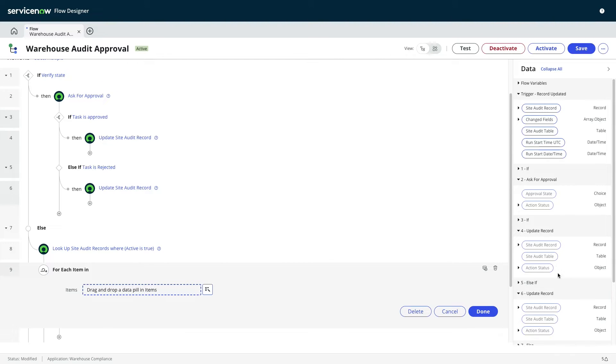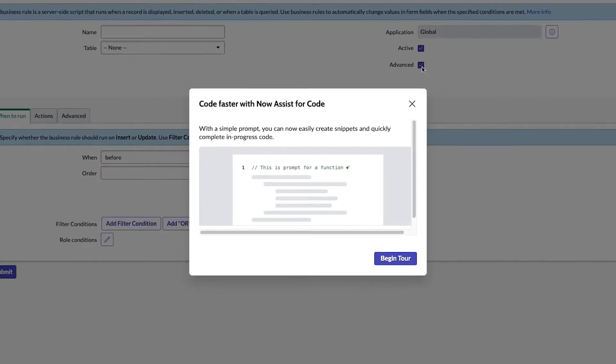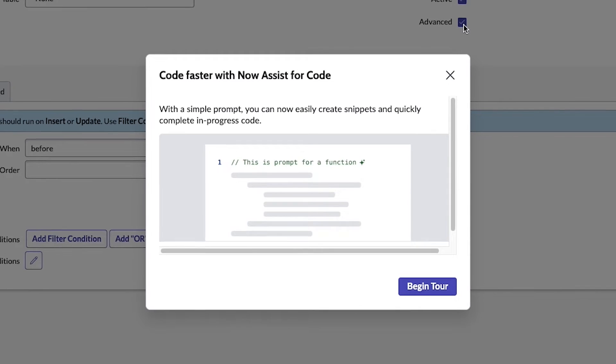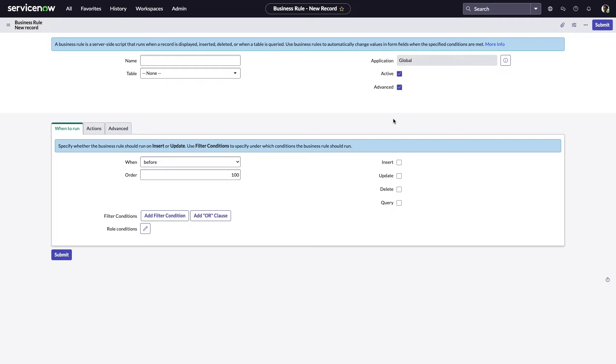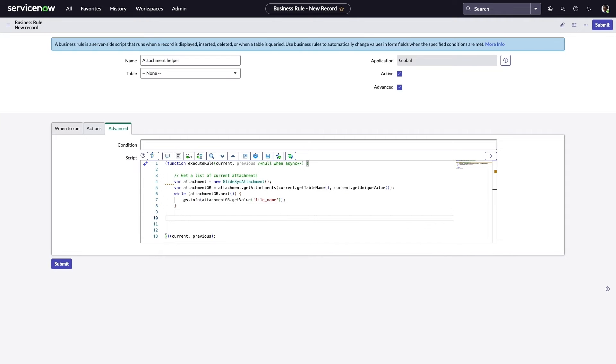Jake doesn't have much programming experience, but using low-code tools like Flow Designer and brand new Now Assist capabilities like Text2Code, he can still take full advantage of the ServiceNow platform. Let's say he wants to write a business rule that can provide contextually relevant info to folks using his app related to attachments associated with site audit records. He can now simply type a comment in natural language and have Now Assist generate the necessary lines of code for him.